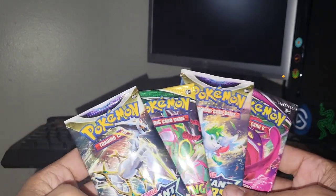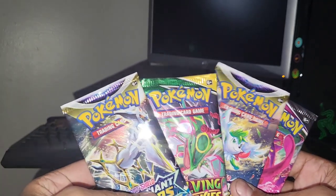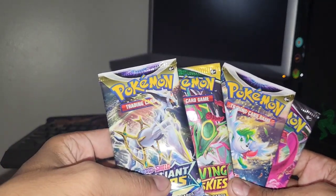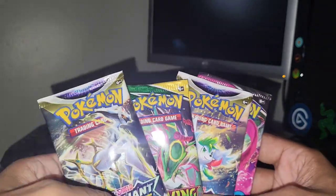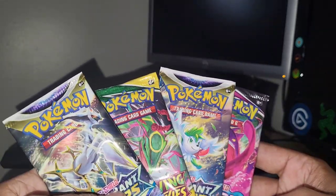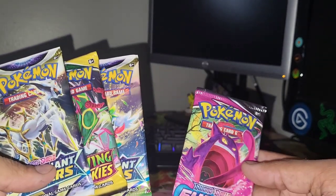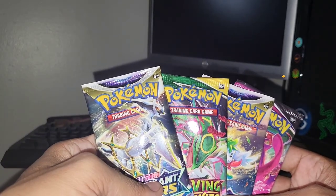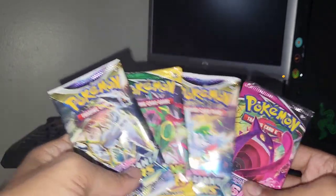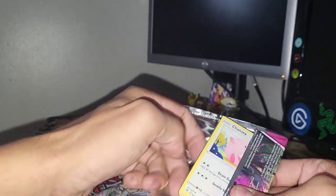We got the box opened up — nice variety of packs in that box. If you guys want to watch the full video where we open the Bulton V box, I'll put it in the description. Which pack do you guys think we should start off with? We got two Brilliant Stars, Evolving Skies, and Fusion Strike. Quite a lot of products coming out with this assortment. Let's get into Fusion Strike first.